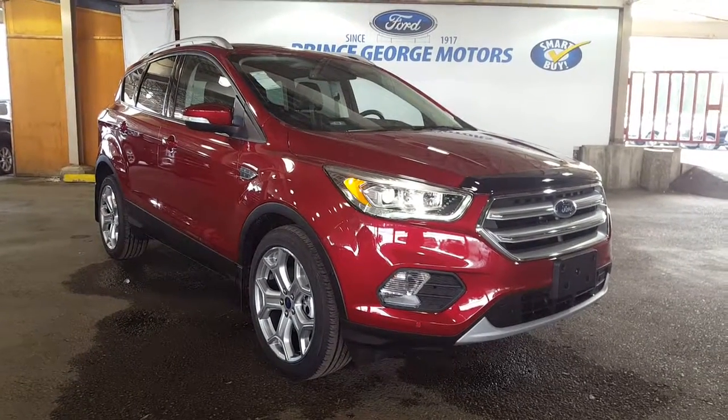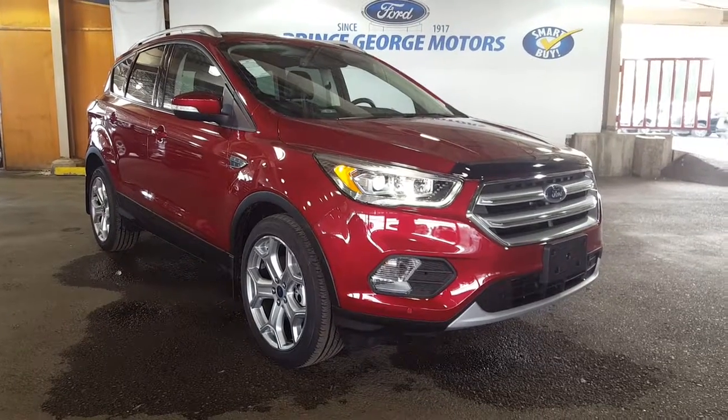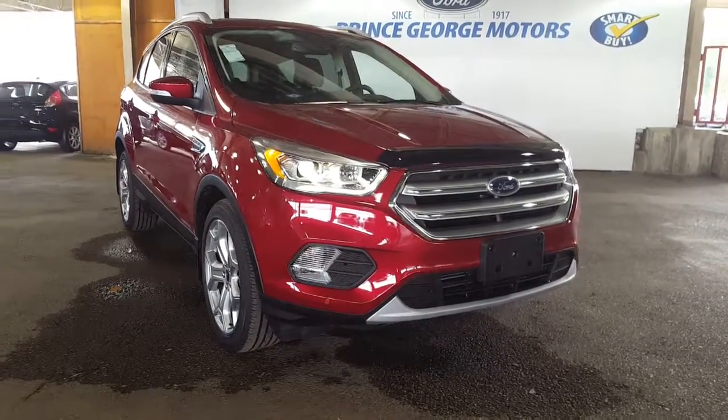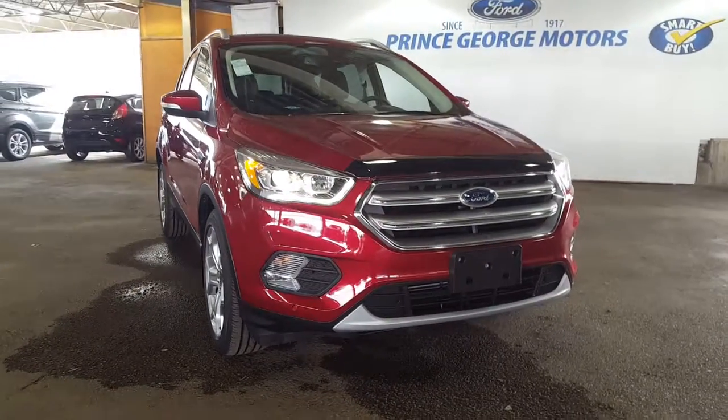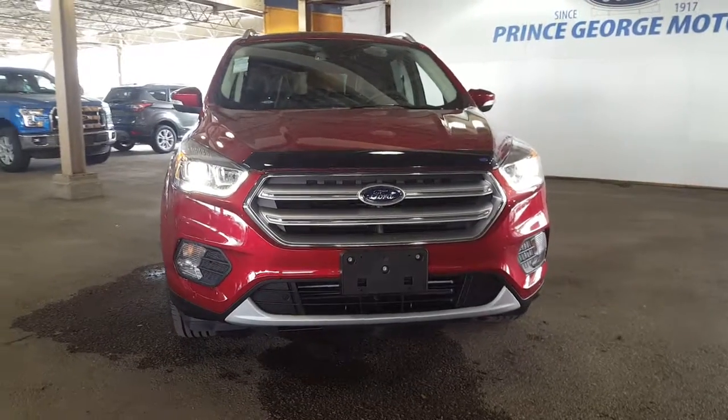Hello from Prince George Motors. We are your super awesome Ford dealership located just off of Highway 97. If you need to GPS or Google Map us, you're going to find us at 1331 Central Street, Prince George, BC. Phone number down here is 250-563-8111.